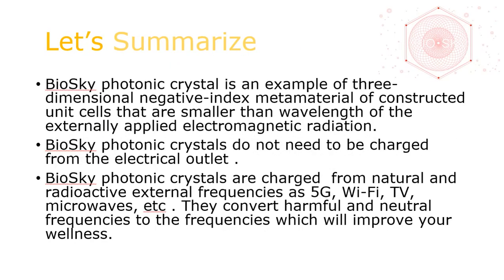To summarize: BioSky Photonic Crystal is an example of a three-dimensional negative-index metamaterial of constructed unit cells that are smaller than the wavelength of the externally applied electromagnetic radiation. BioSky Photonic Crystals do not need to be charged from an electrical outlet. They are charged from natural and radioactive external frequencies such as 5G, Wi-Fi, TV, microwave, etc. They convert harmful and neutral frequencies to frequencies which will improve your wellness.